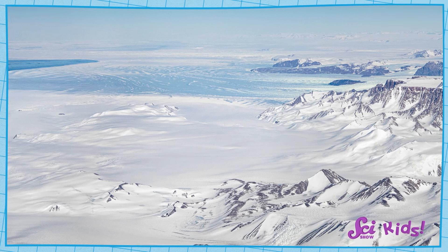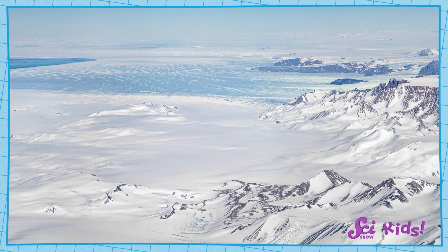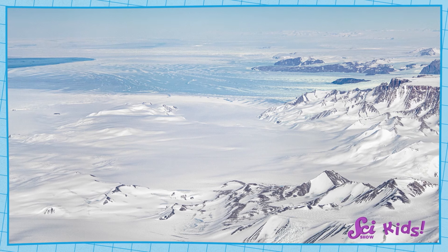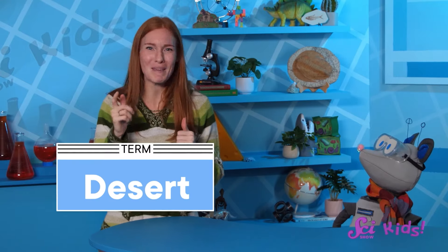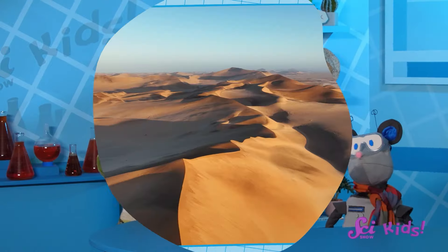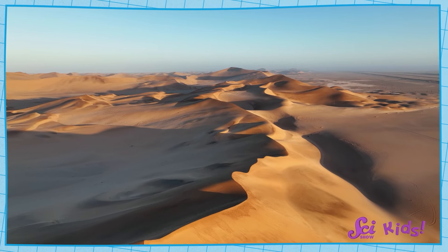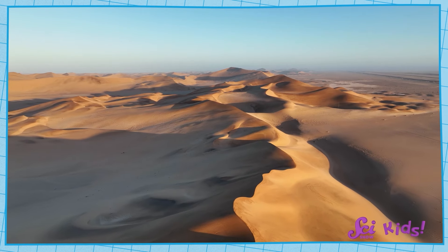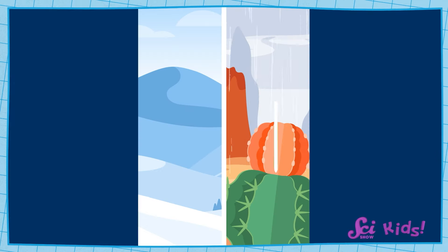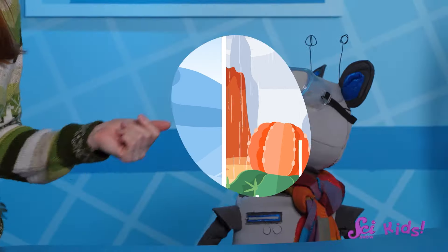Almost all of the water on Antarctica is frozen solid into ice, and most of the liquid water is buried deep beneath the surface. This is one reason that Antarctica is considered to be a desert. Many deserts are hot and sandy, but what really makes a desert a desert is how dry it is. And Antarctica doesn't get very much rain or snow. That means Antarctica is actually drier than some of those hot, sandy deserts.